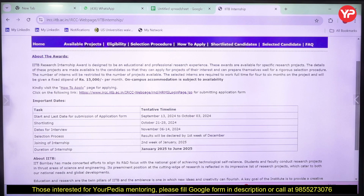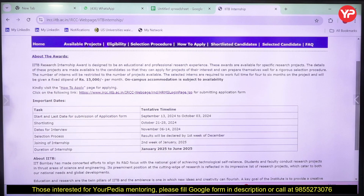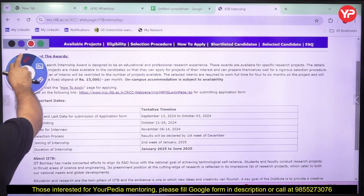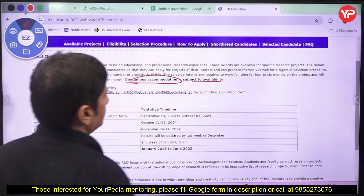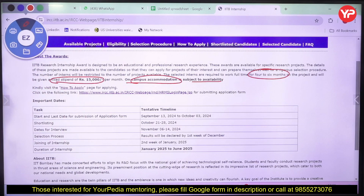IIT Bombay provides a paid internship of four to six months on a particular project. You will get the opportunity to work on a specific project, and you may get on-campus accommodation for four to six months. These months are from January to June, so you need to check your academic calendar. You will also get a stipend of ₹15,000 rupees per month.